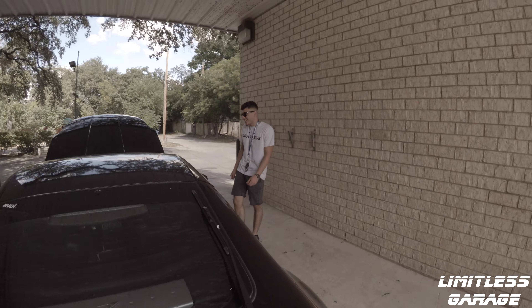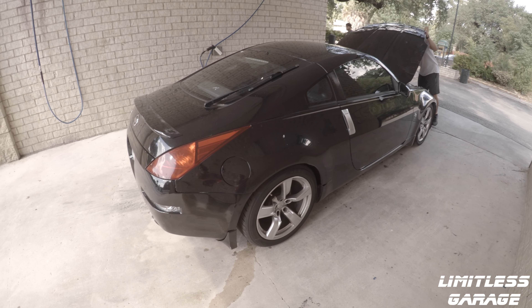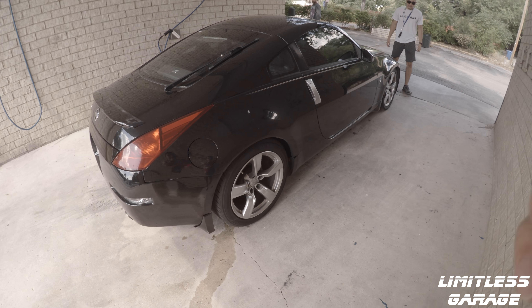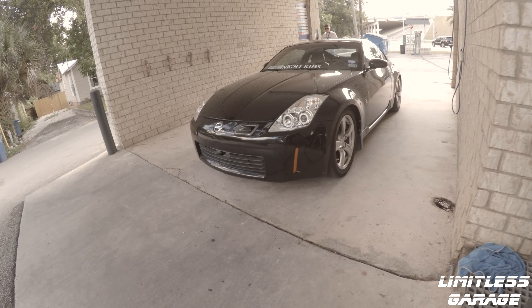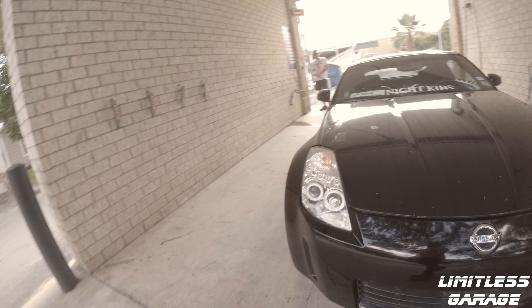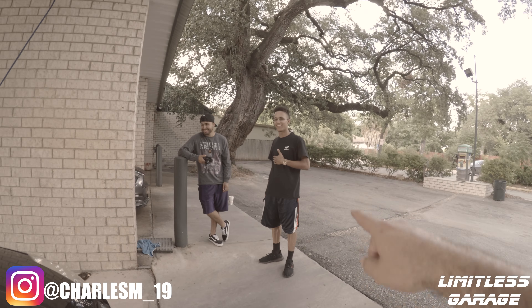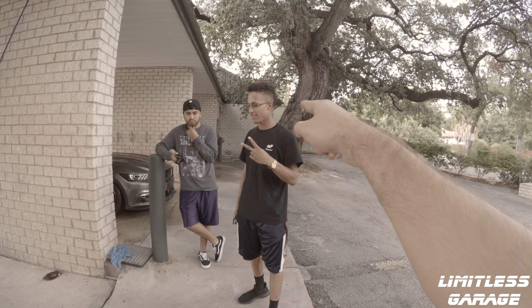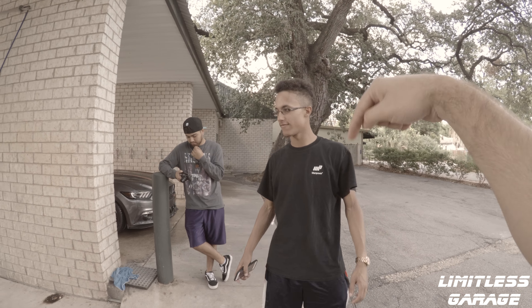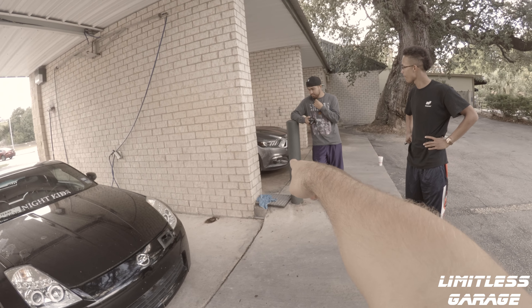Right now he's gonna go ahead and give the car a wash - we're gonna get some nice shots of it. By the way, this is Charles - he's gonna be a new member of the Limitless Garage. If you haven't checked out his channel, the link is down in the description. Charles got the 5.0 - now part of the Limitless group, it's awesome man.